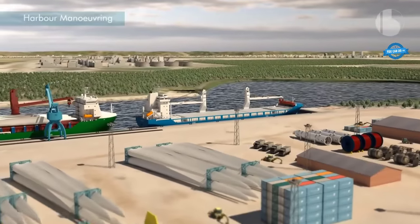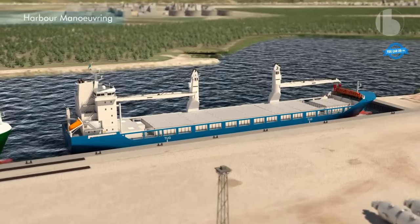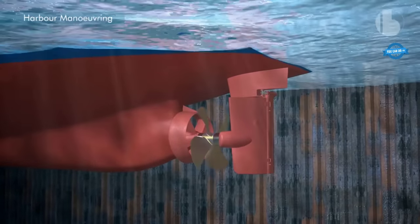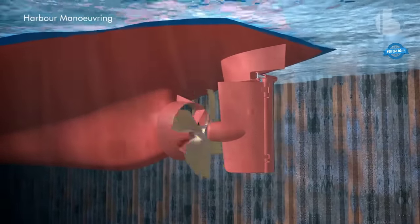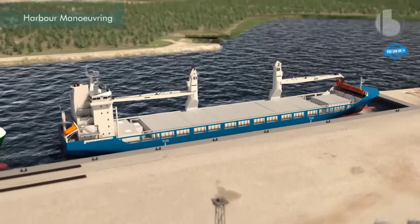For harbor maneuvering, in tight spaces such as harbors or ports, the Becker flap rudder offers excellent maneuverability. The flap can be adjusted to provide precise control, allowing the ship to navigate through narrow channels and make tight turns. This is especially important for large vessels that can be difficult to maneuver in confined spaces.